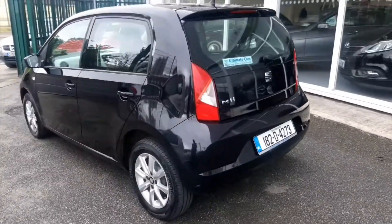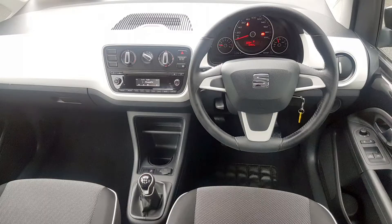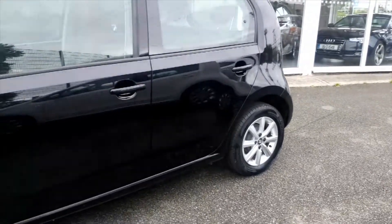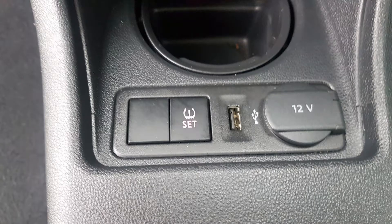This one has been freshly valeted and it comes very well appointed, with electric windows, remote central locking, an onboard computer showing range and fuel used, average speed, that kind of thing, and this one also has alloy wheels. There are two keys and a pretty snappy radio with USB and SD card inputs.